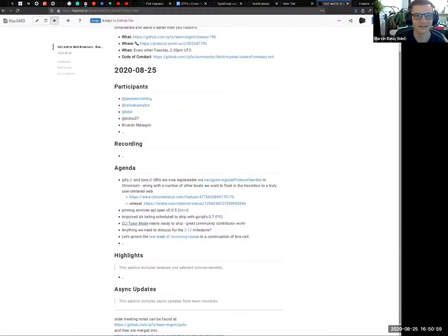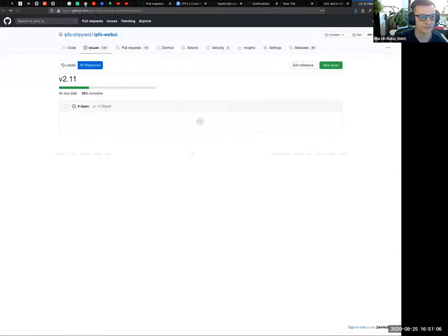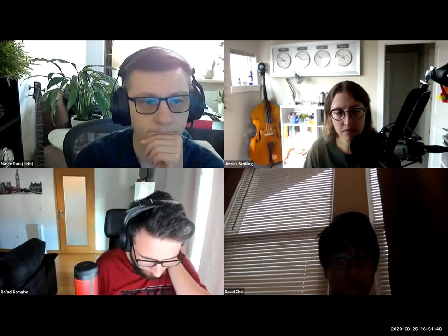Rafael has been cleaning up issues related to connecting Web UI to a remote node. The merge request is ready for review — just a few small things left to fix from comments, and then a review request will go out again.